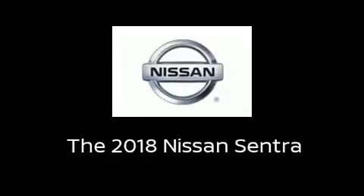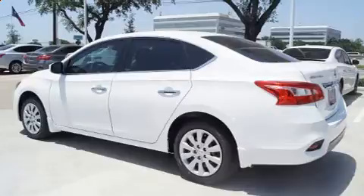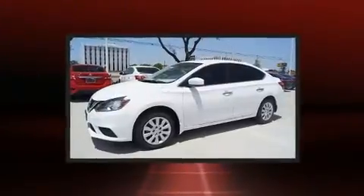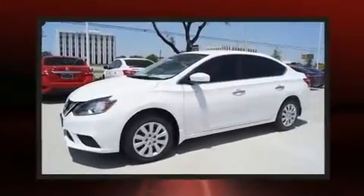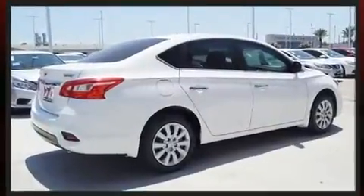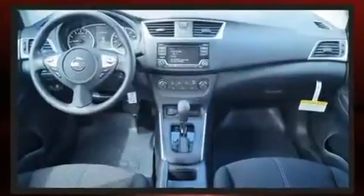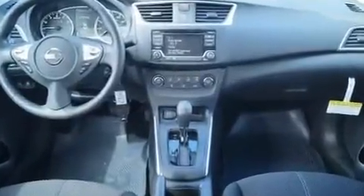Get excited about the 2018 Nissan Sentra. This four-door, five-passenger sedan provides a satisfying ride for all passengers. It features an automatic transmission, front-wheel drive, and a 1.8-liter four-cylinder engine. Nissan paid particular attention to efficiency and practicality.